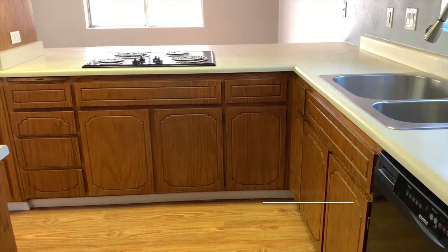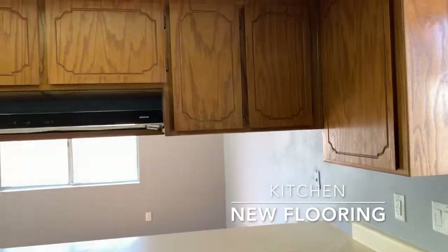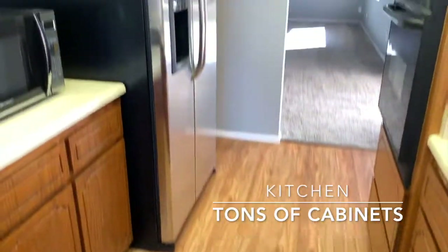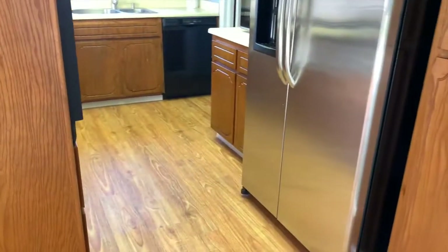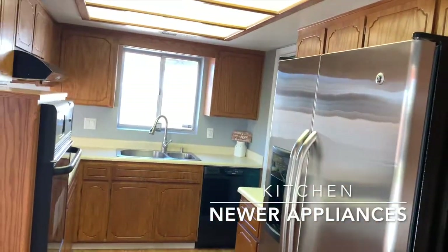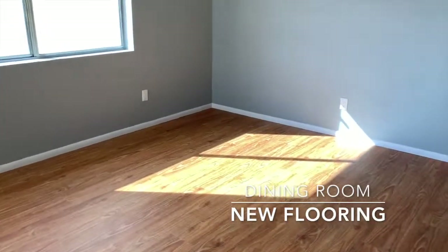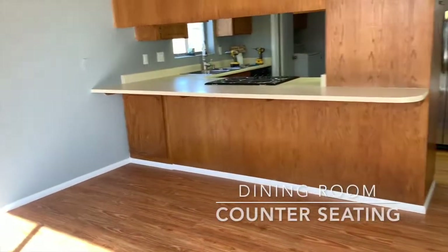The kitchen features upgraded flooring that was just installed and tons of cabinet space. The formal dining room also has upgraded laminate flooring and has a breakfast nook and upgraded ceiling fans as well.